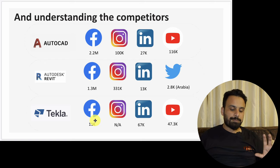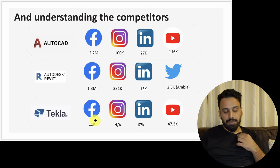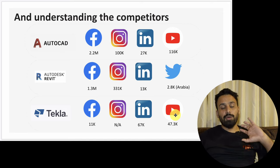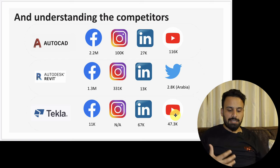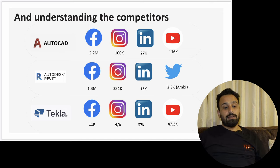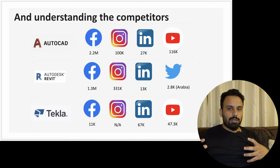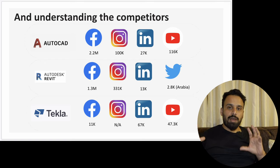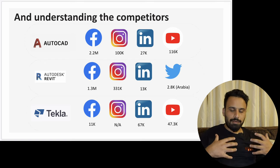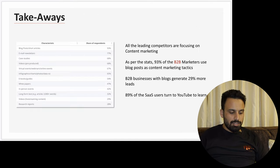Tekla doesn't have Instagram, but on LinkedIn they are actually leading with more followers than both competitors. On YouTube they are doing just okay. So you show them a picture of where they stand and take learnings — in this case, Facebook is lacking. This matters because one objective is to increase fan base, and when you have a large fan base you have a community, you need less marketing budget because your organic reach will be higher.